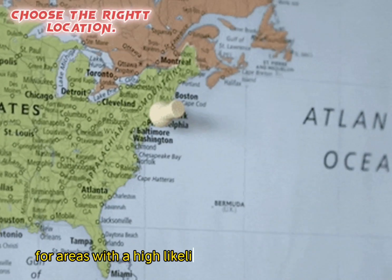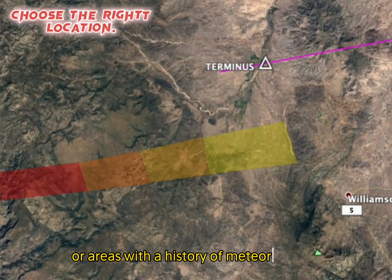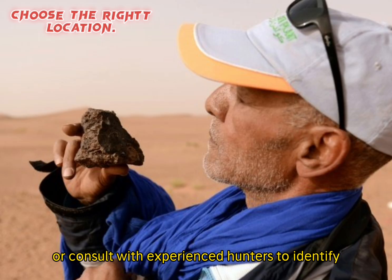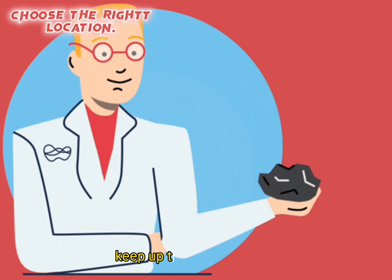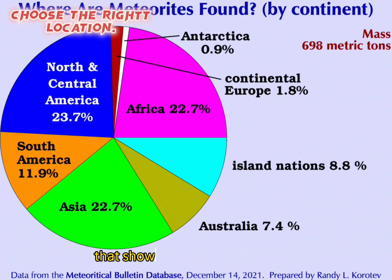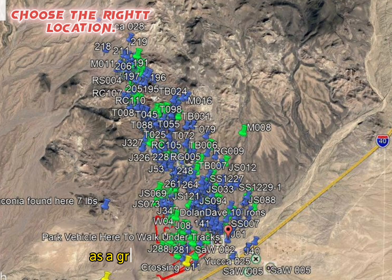Step three: Choose appropriate locations. Look for areas with a high likelihood of finding meteorites, such as meteorite impact sites, known strewn fields, or areas with a history of meteorite finds. Research online, join meteorite hunting forums, or consult with experienced hunters. You can also look up databases such as the Meteoritical Society's database, which shows areas that produce the most meteorite discoveries. Pinpointing the nearest hot spot is a great start.